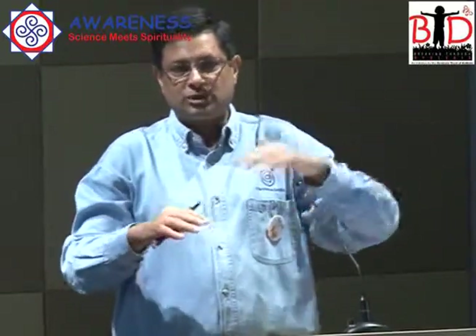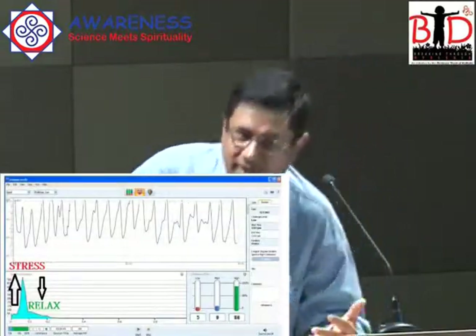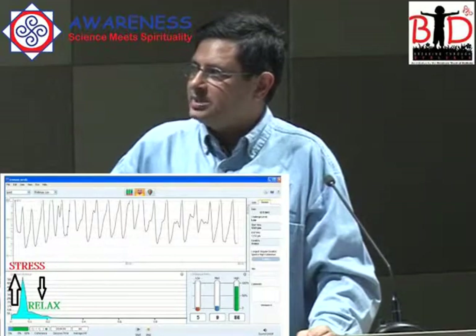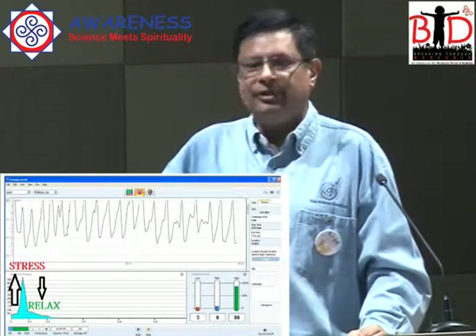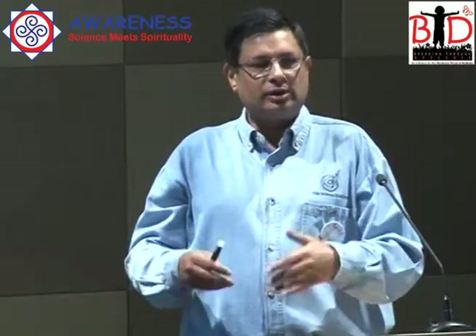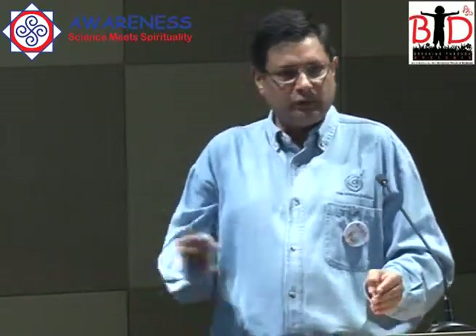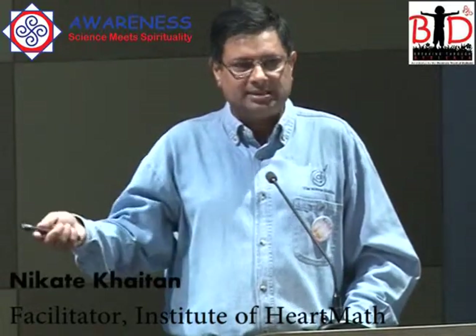For children also, most children who have ADD or dyslexia, you will find that this pattern will be stuck over there or stuck over here. Some kids will be stuck in one zone and some will be hyperactive, stuck in the other. Balancing that is very important, and the EM wave technology can be used very nicely to train children to be able to come into balance.